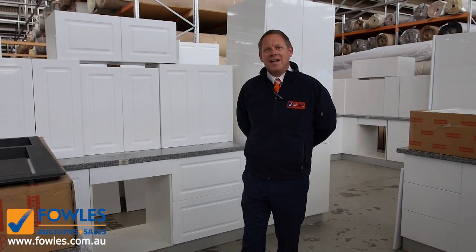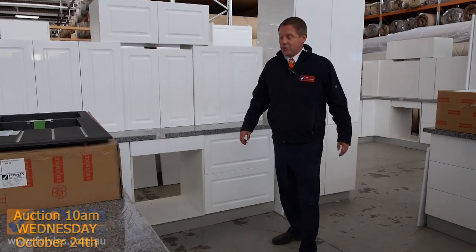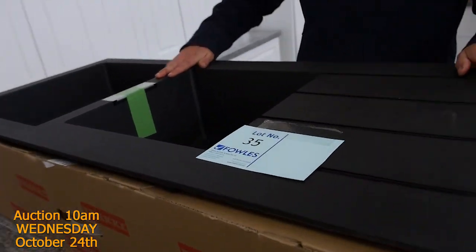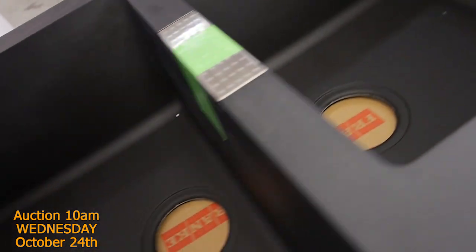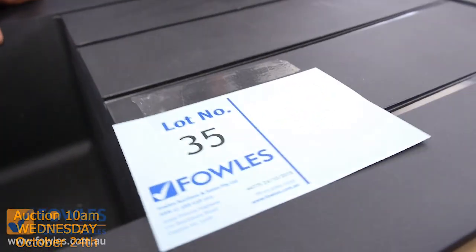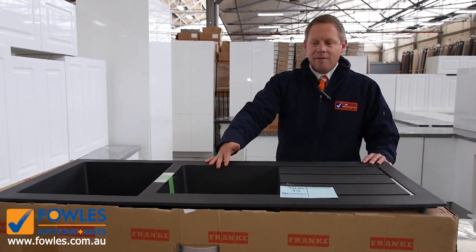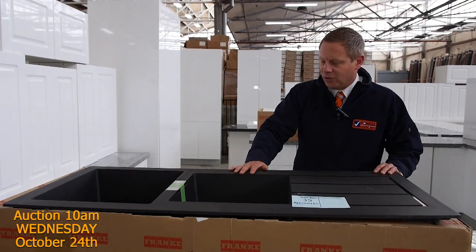Hi, I'm Liam from Fowles and welcome to the Home Renovators Auction Preview for Wednesday the 24th of October 2018 at 10am. We've got a huge Home Renovators auction this week. I thought I might show you quickly this beautiful black sink from Frankie. I saw these online, they're about $1,100 to $1,200 around the traps. I reckon the bidding will be somewhere between about $300 and $500 on those and they're absolutely fantastic.